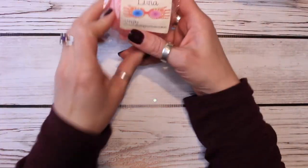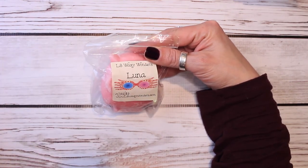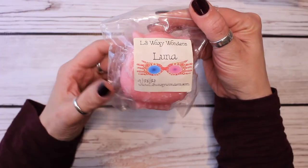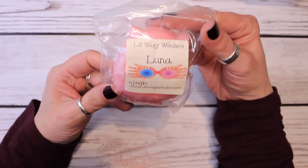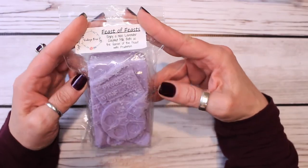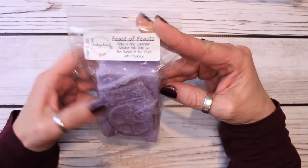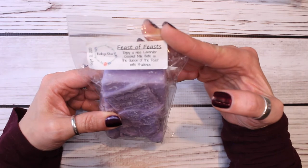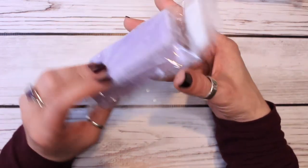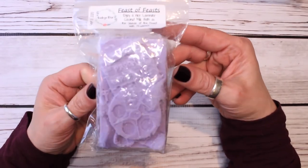The next thing I have — I think this is the only one from L3 that I have in the bedroom — and this is Luna: soothing lavender, Let Them Eat Cake, and warm vanilla sugar. And then from Vintage Cheek Scents, this is one of her film bars, and this is Feast of Feasts — enjoy a nice lavender coconut milk bath as the queen of the feast with Prudence. I love that. This is just a beautiful lavender scent, so I thought it'd be really nice in the bedroom.